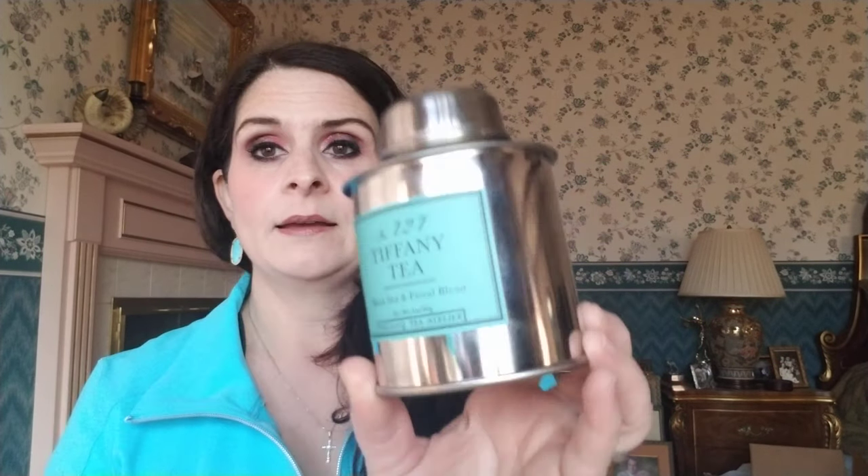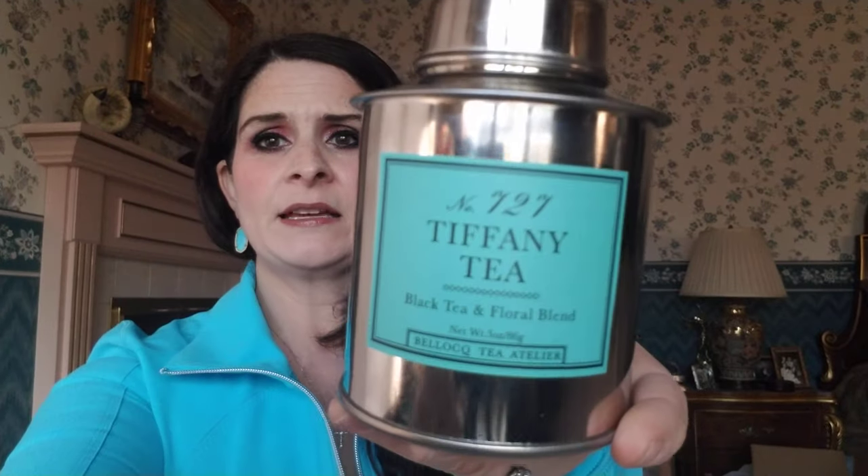I actually received the Tiffany T last year for Christmas and I meant to do a review on it, but I realized I never went back to review it. I know several people have been interested in the tea, so I wanted to review it. When I got my tea, I received it in a gift set. It came with a three-ounce, or 86-gram, tin — and that's what it looks like here.